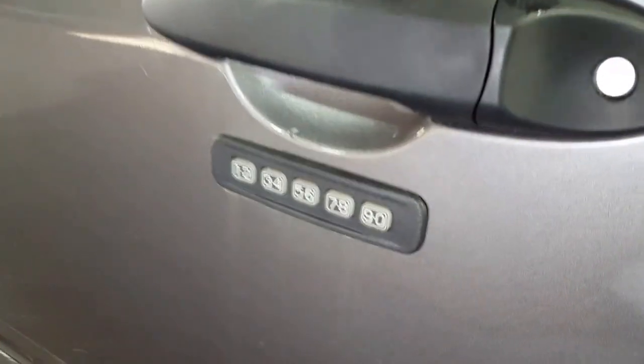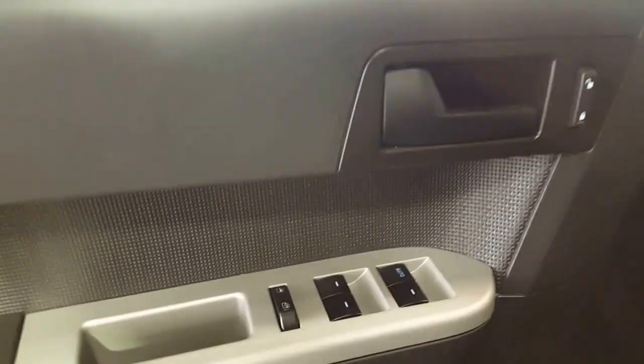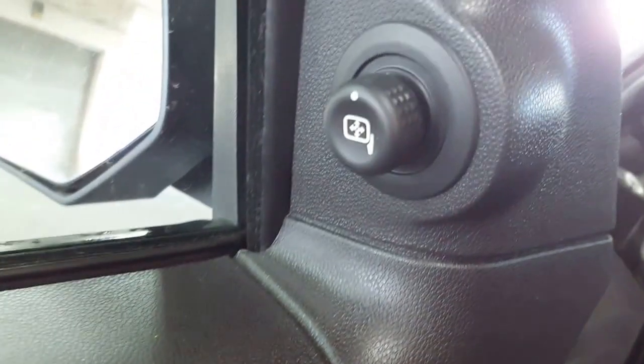The keyless entry keypad on the driver's door gives you the ability to go on adventure — as long as you remember your passcode, you can lock your keys in your vehicle. Power windows, power locks, and power mirrors are all on your driver's door.